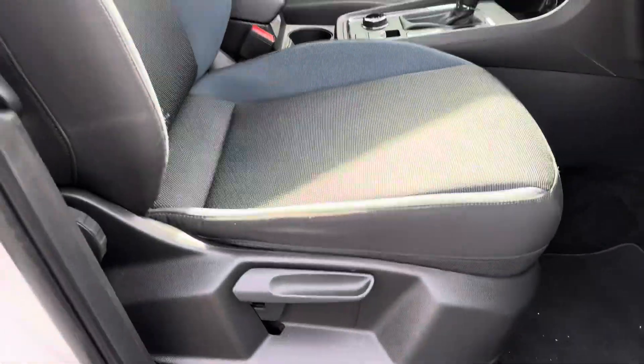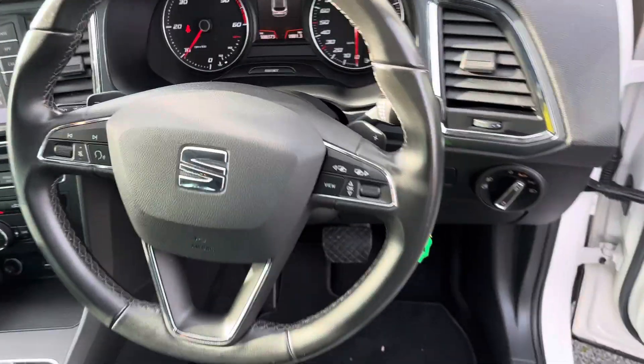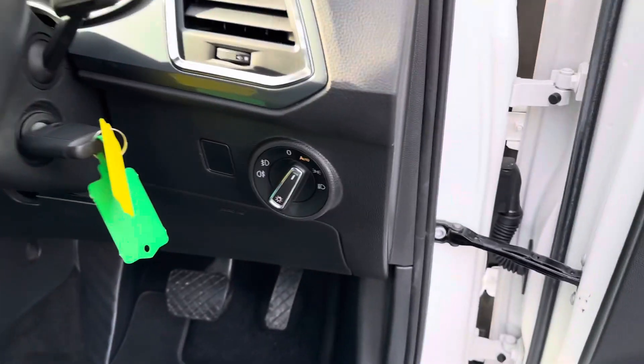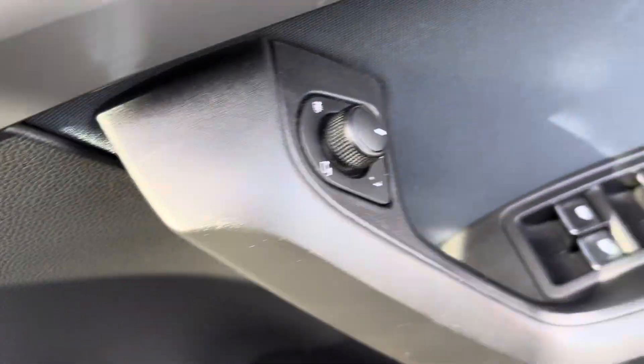Black and blue cloth seats, fully adjustable, 3 spoke multifunctional steering wheel, paddle shifts, cruise control, and automatic wipers.